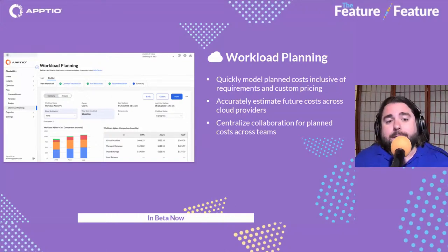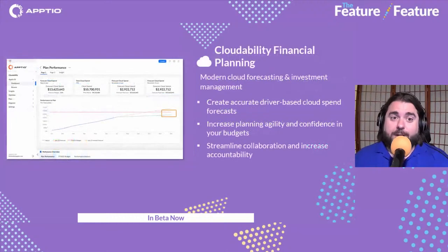The Cloudability Workload Planning feature is now in beta, where you can model planned costs, accurately estimate costs across cloud providers, and centralize collaboration by sharing and copying workloads and doing cost estimates. You can check out variants to plans as well. We had a great conversation with Solene Plichta on our last Feature Feature — existing customers can find a demo of this in the Aptio Community under the Cloudability section.